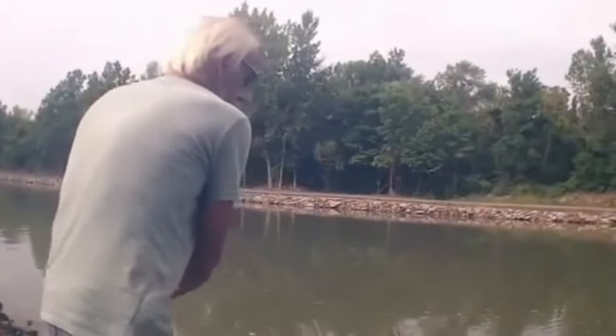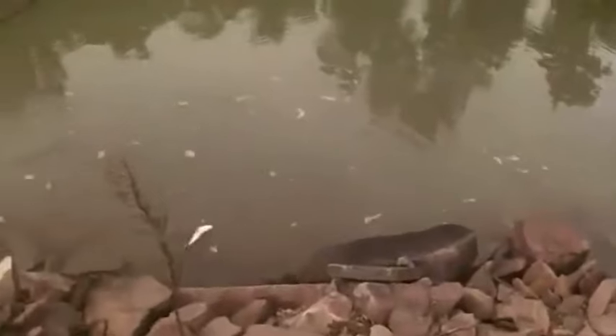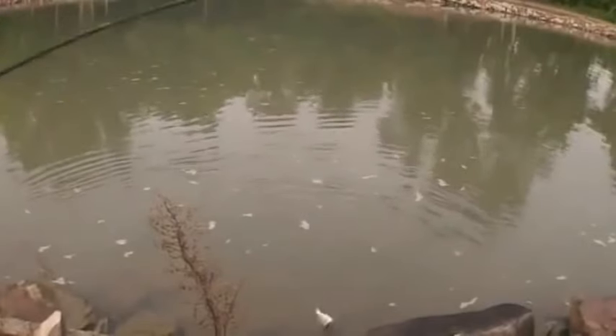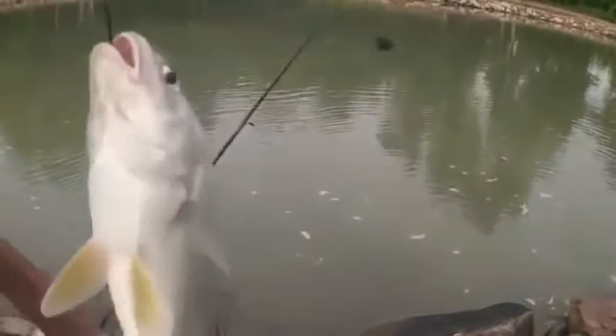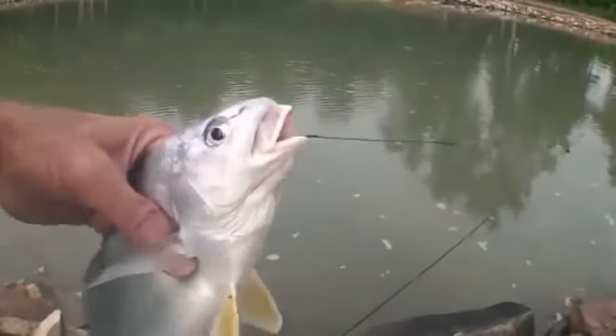Just when we're leaving, bringing in the poles, and we get a hit. It's a sheephead — or a drum, excuse me, if someone will correct me calling this a sheephead. It does look like a sheep's head, but we'll call it a drum. A drum-dum, a drum-dum-dum, a rum-a-tum-tum on my drum.